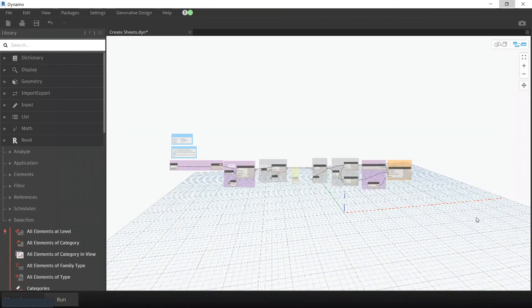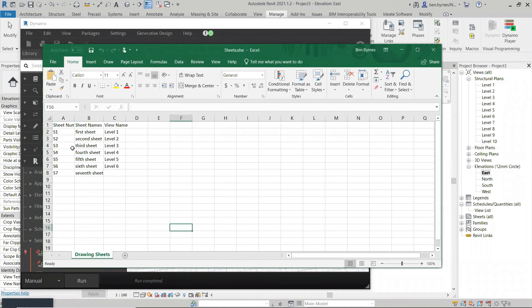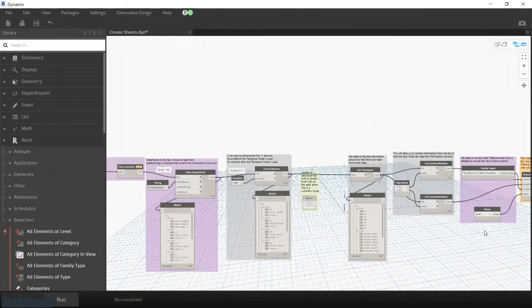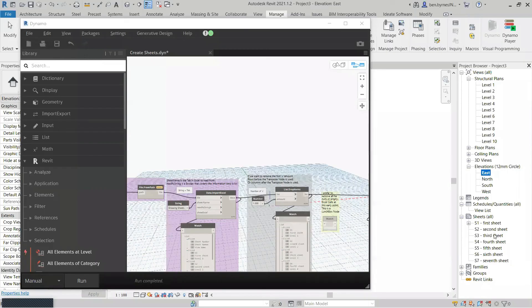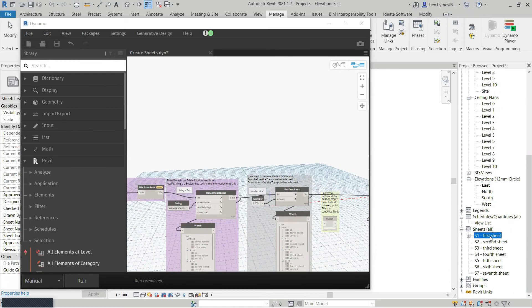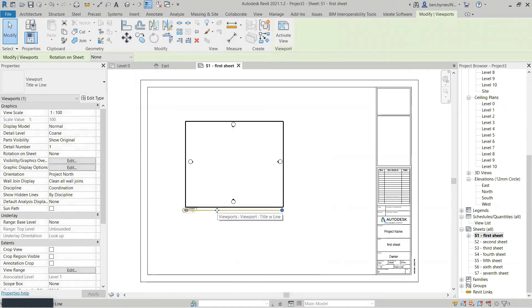At the moment I have no sheets in the project. I'll run the script. It's reading the Excel file. If I look at my sheets now, I can see all those sheets have been created. I've very quickly created structural plans, floor plans, and ceiling plans. The first one actually has a view on it. There is another script to place all those plans on the appropriate sheets — but this demonstrates the power of Dynamo and how well it works. It can save you a lot of time.